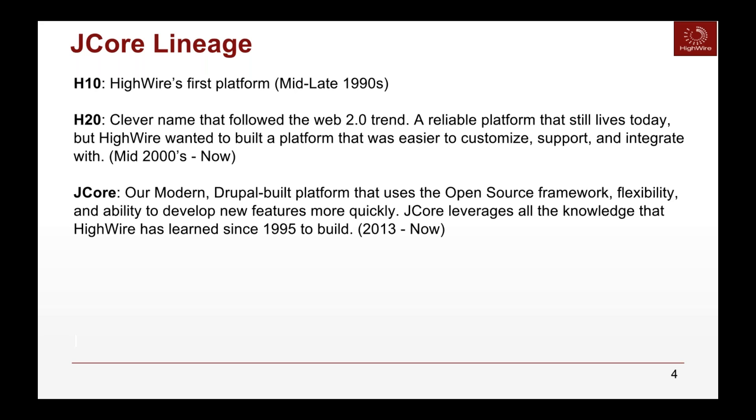J-Core is built on Drupal, an open-source framework that gives us deeper flexibility and the ability to develop new features more quickly. It leverages all the knowledge we've learned over the years, integrated into our current platform. We have many journals on J-Core right now — over 300 leveraging this technology, from small societies to the largest, most prolific journals in the world.